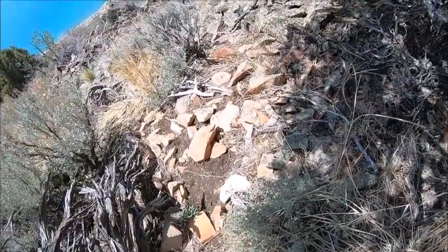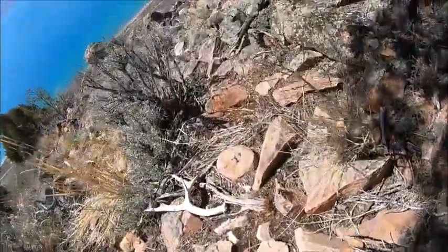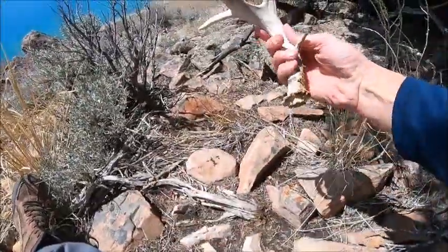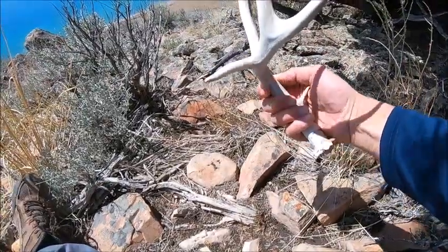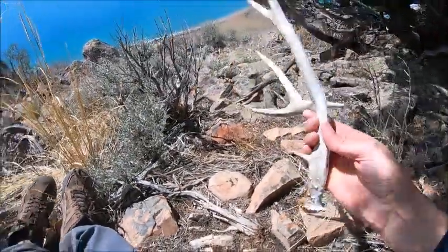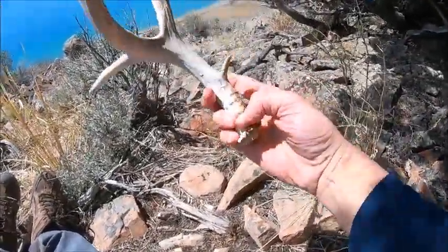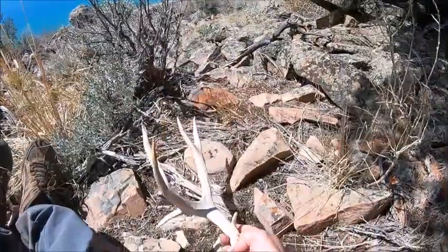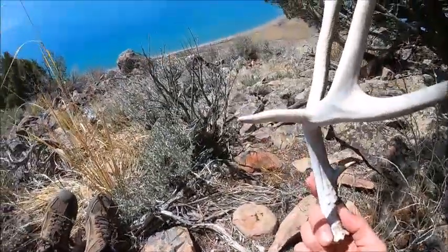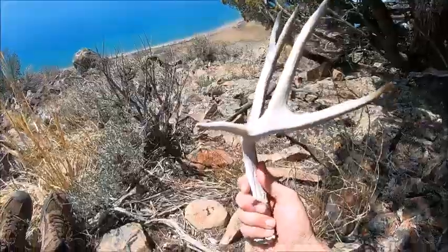It's a little four-point — not a big four-point, but it's got a cool little kicker on it. Let's get down in here and get a closer look. What a cool little shed! It's not big at all but look at that cool little kicker. It's a funky little four-point with a brow tine on it — that's awesome. Certainly not the biggest shed I've ever found, but maybe one of the coolest as far as character. Look how long that little kicker is relative to the rest of the shed!